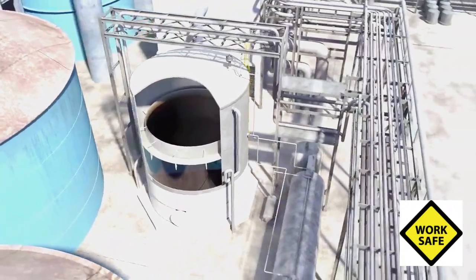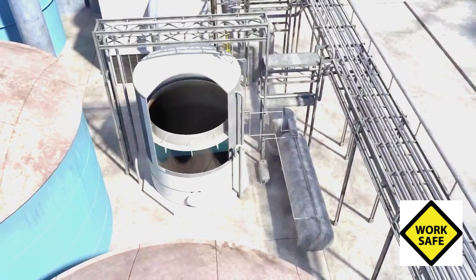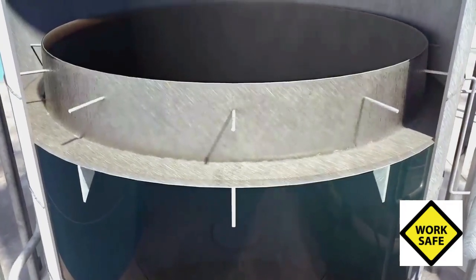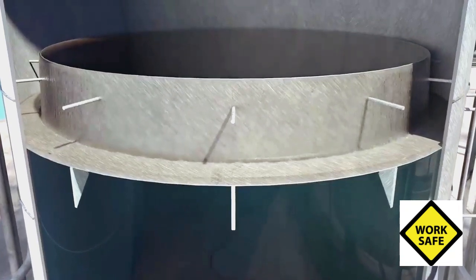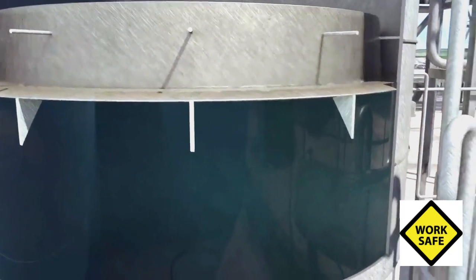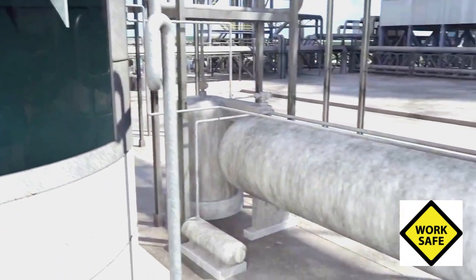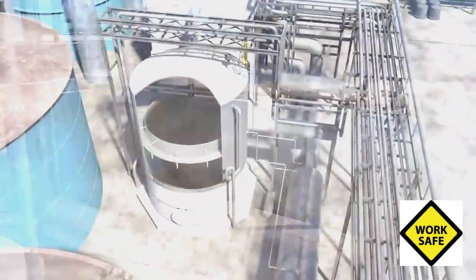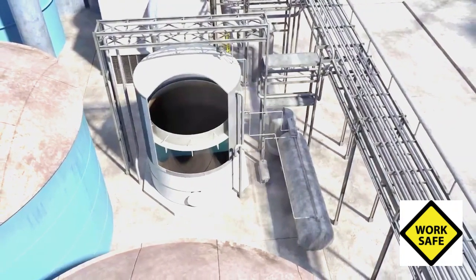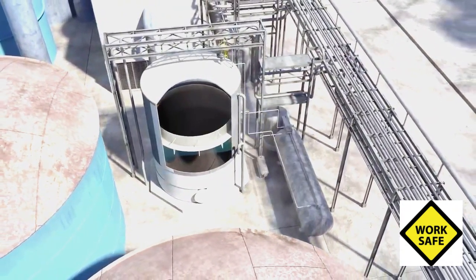Residual turpentine, which is normally present in foul condensate, collected on top of the liquid in the tank due to its density. The foul condensate tank was designed so that by changing the height of the liquid level inside, the residual turpentine would be skimmed off and sent to a turpentine recovery system. But in the months leading up to the incident, the turpentine was not removed because there was confusion as to which department at the mill was responsible for operation of the foul condensate tank.